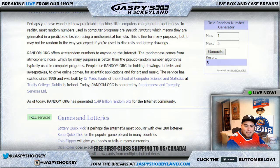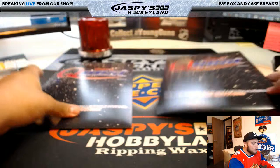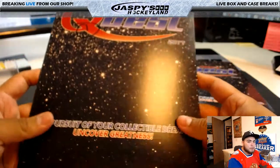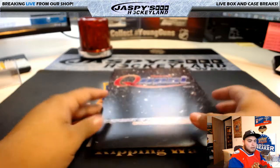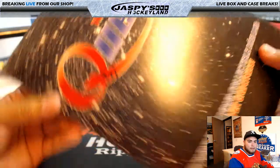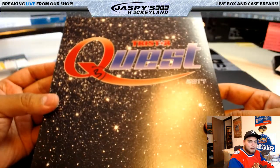Envelope three was generated and here it is right here. The remaining envelope number one will be for future TriStar Quest envelope break number 20. As you can see, there it is — number three.